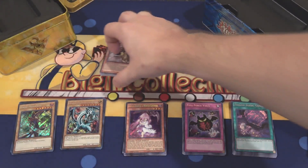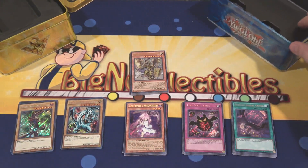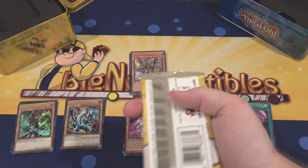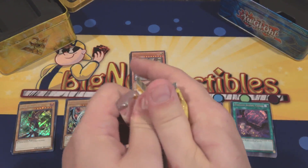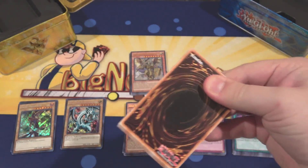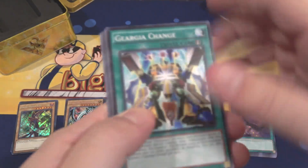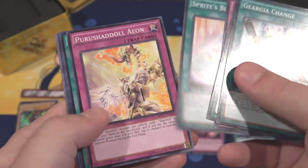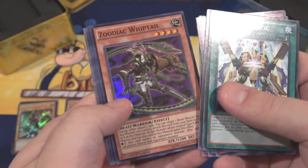I do wish this Mega Tin had a few better reprints though — it didn't have any of the Spirals, which is weird, none of the Wind Witches, and none of the Subterrors. That makes no sense to me. I'm hoping maybe we're going to get some kind of reprint set for Spirals since they're getting new Link Monsters. But who knows — Konami Logic. Still some really good reprints in this set though.